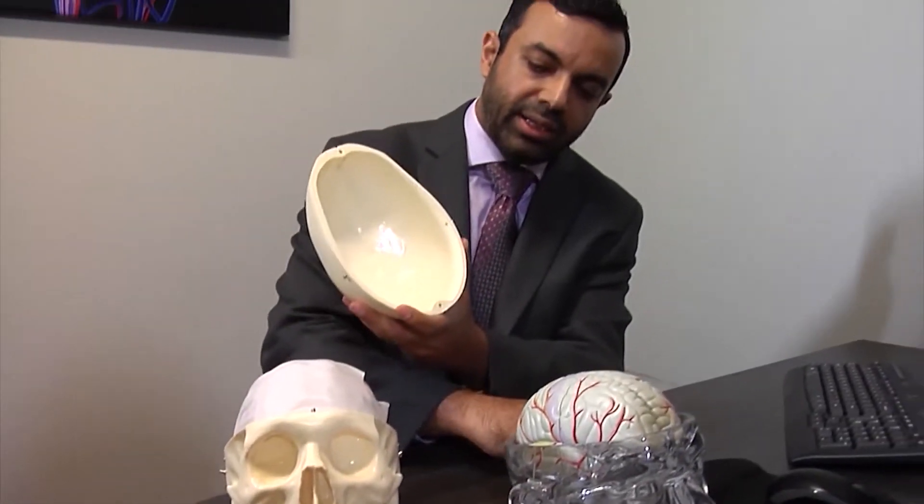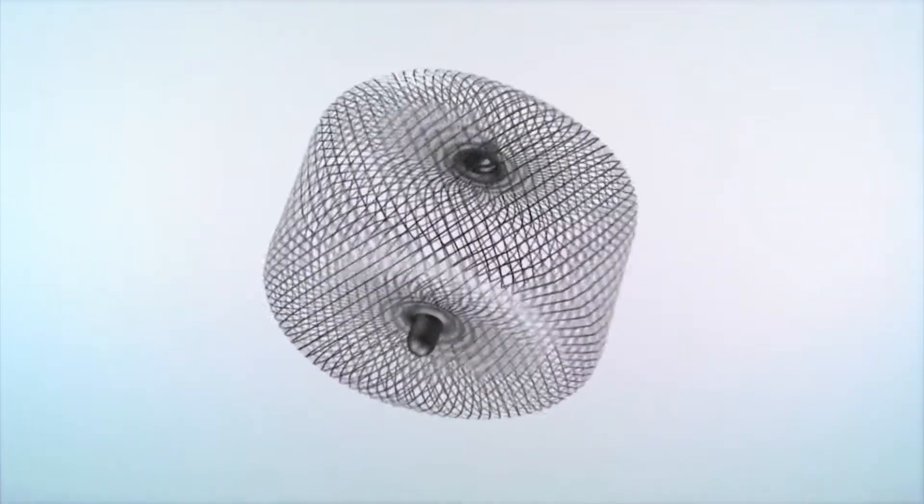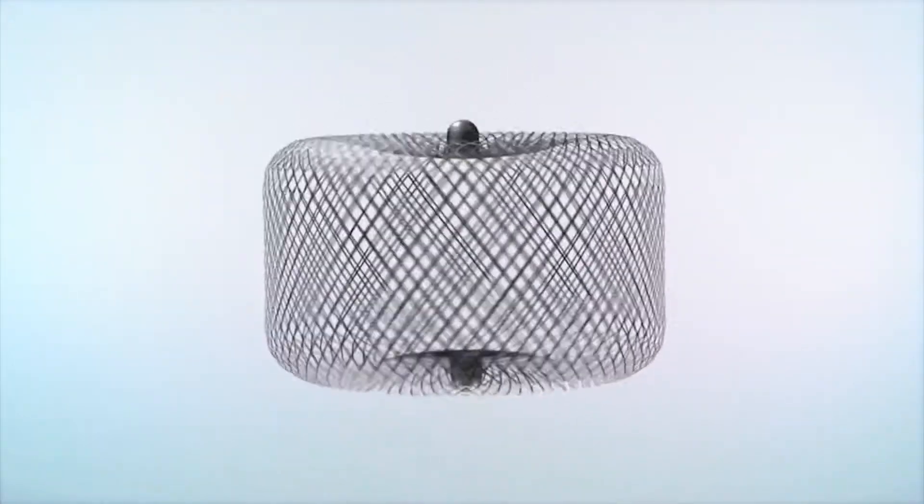Community Medical Centers is the first in the valley implementing a new, minimally invasive treatment to prevent patients' aneurysms from rupturing and bleeding into the brain. An aneurysm is actually a defect with one of the arteries — in this case, an artery in the brain. It represents a weak area in that artery and can be prone to bleeding, which can cause a dangerous type of bleeding stroke.